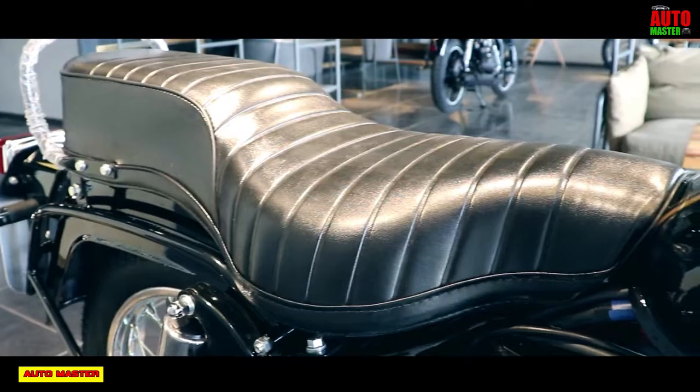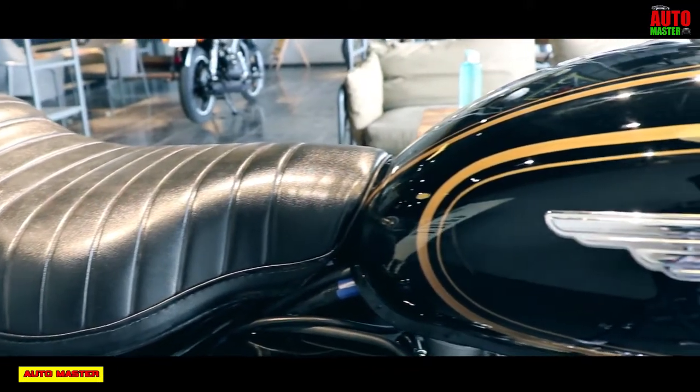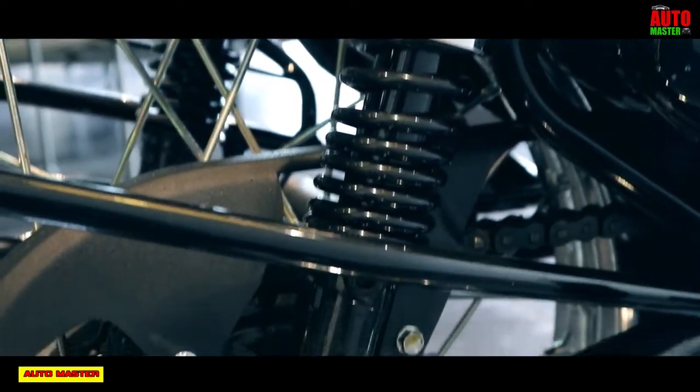Talking about chassis and suspension: the chassis type is a single down-tube frame. Front suspension is a telescopic 35mm fork, and the rear uses a twin shock absorber with 5-step adjustable preload suspension.